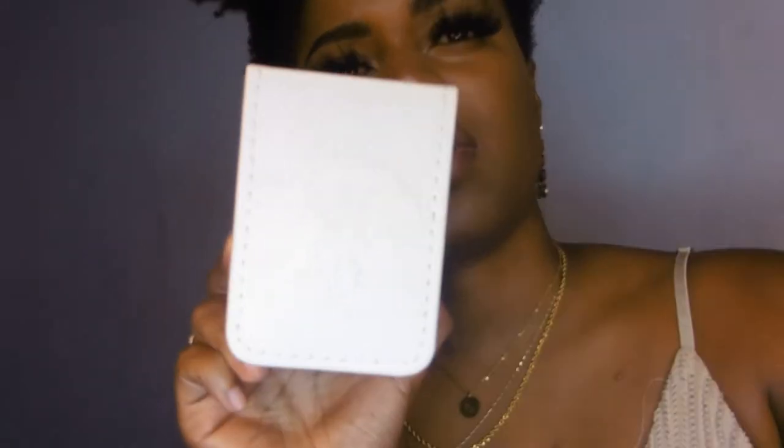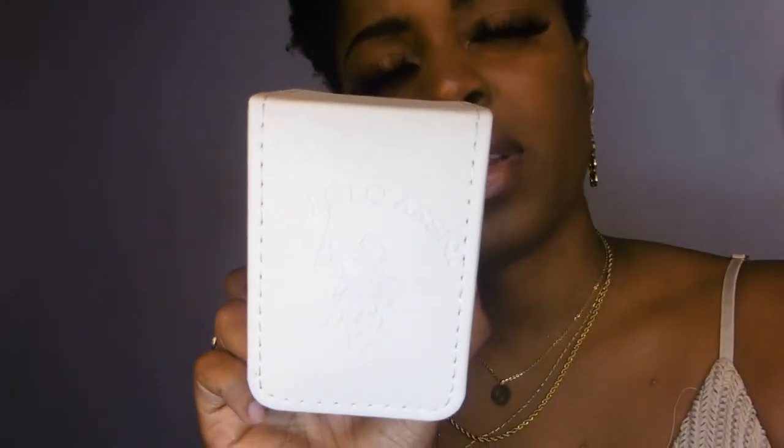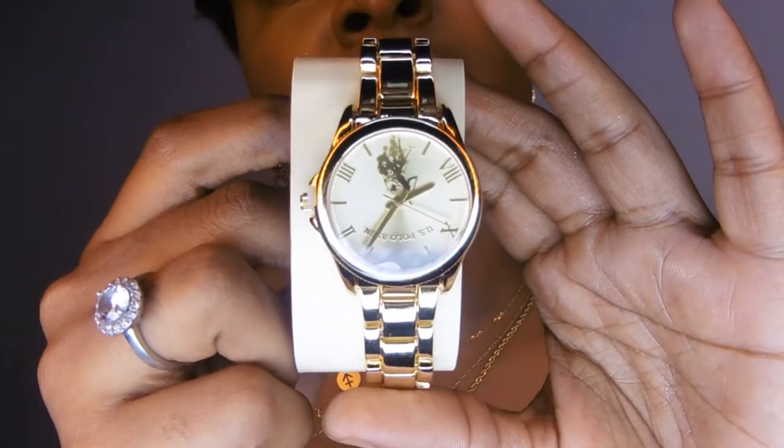My next watch is a U.S. Polo watch. This was a gift — a Bodegi gift from my sister. I have not worn it yet because I need to adjust it to fit my arm; it's a little loose right now. This is what the watch looks like, and I really love it. I can't wait to actually wear it.